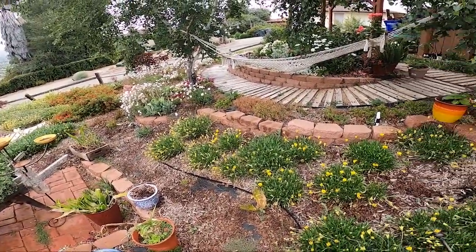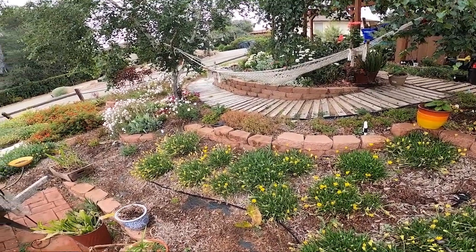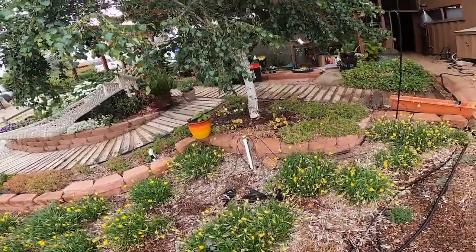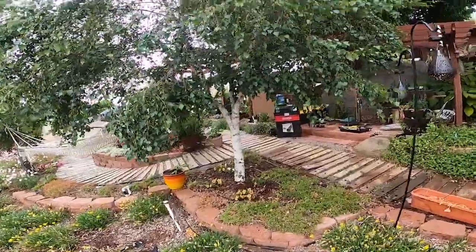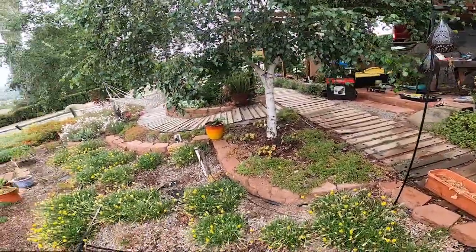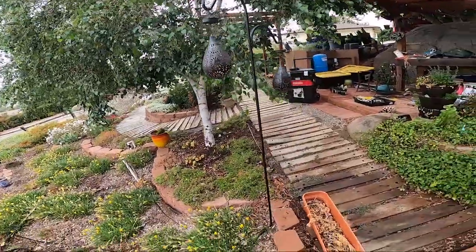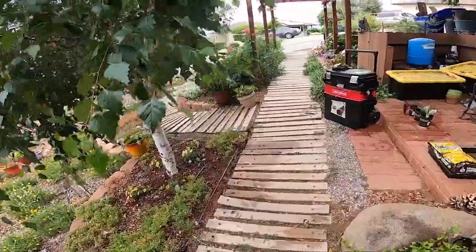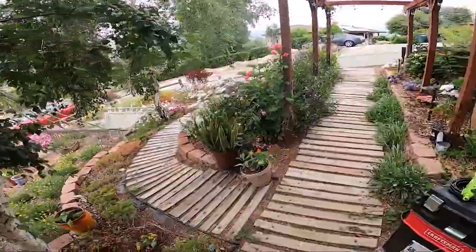I've shown this in another video, but since then it's gotten a little bit more full and more mature. I'm going to start going up the path here and show you this gorgeous white birch tree that we have growing. It's kind of a staple item in the garden, and then up this path that I have made out of pallets, we come over here.